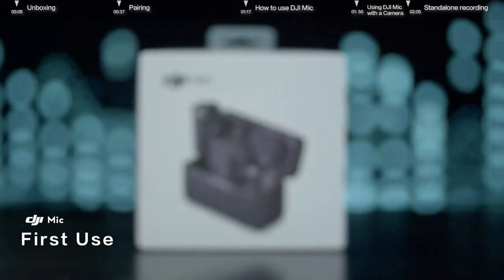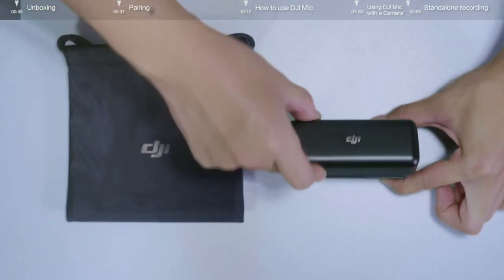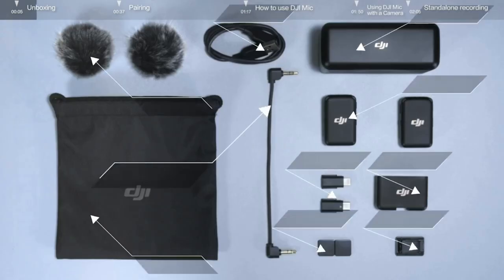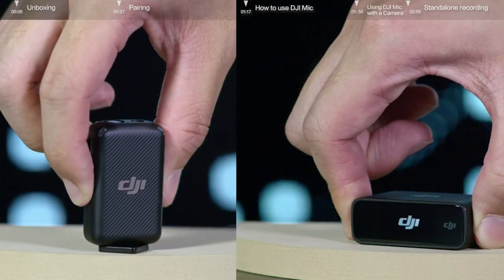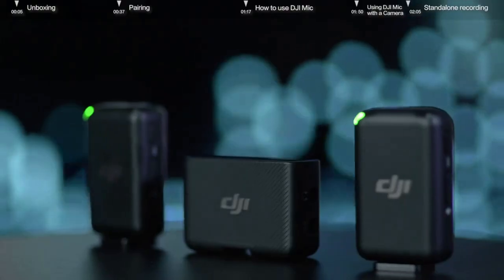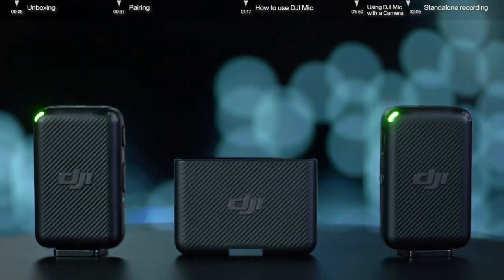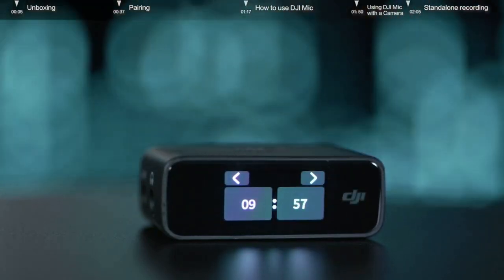In this video, we will show you how to set up and use DJI Mic for the first time. DJI Mic comes with two transmitters, a receiver, and a charging case. Press and hold the power button on the side of the transmitters to turn them on or off. The receiver can be paired with up to two transmitters. After connecting, you can record audio from devices such as your phone or camera. For first-time use, language and time settings are required.